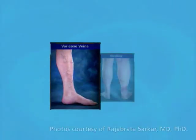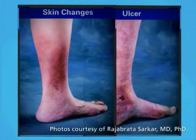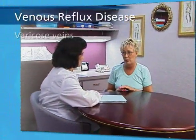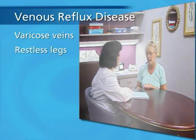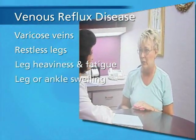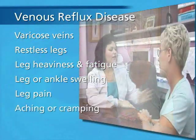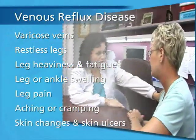Superficial venous reflux disease can be progressive and, if left untreated, may worsen over time. Patients may show signs and symptoms such as varicose veins, restless legs, leg heaviness and fatigue, leg or ankle swelling, leg pain, aching or cramping, skin changes, and skin ulcers.